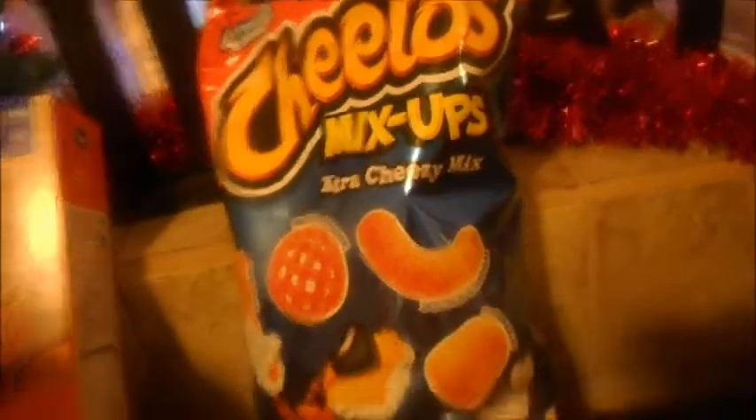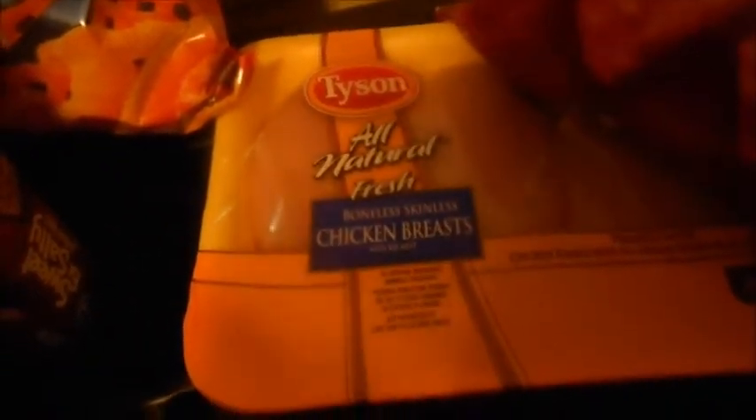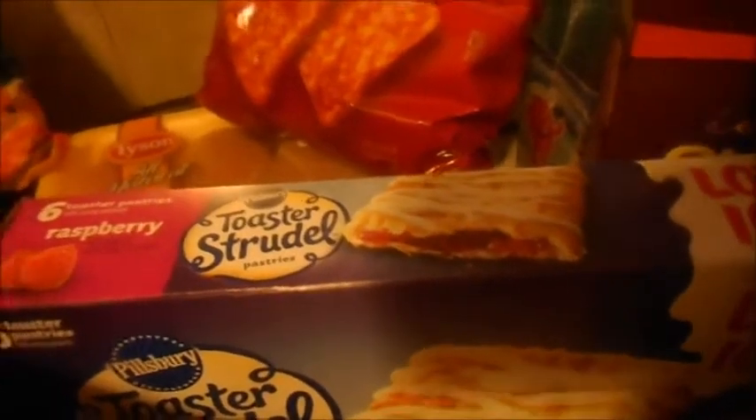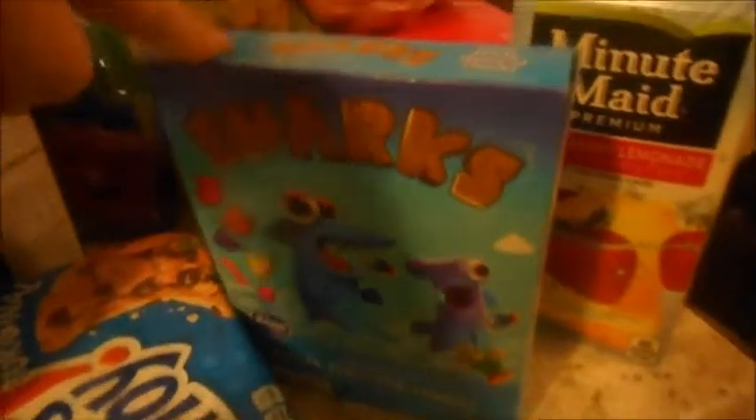The Cheetos mix-up, a package of boneless skinless chicken breast, another bag of Doritos. The toasted strudels are easy for Nicole for school lunches. Another bag of chips, some Chips Ahoy, a pink box of fruit snacks.